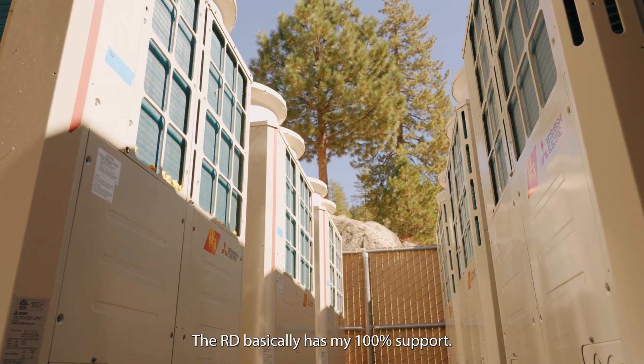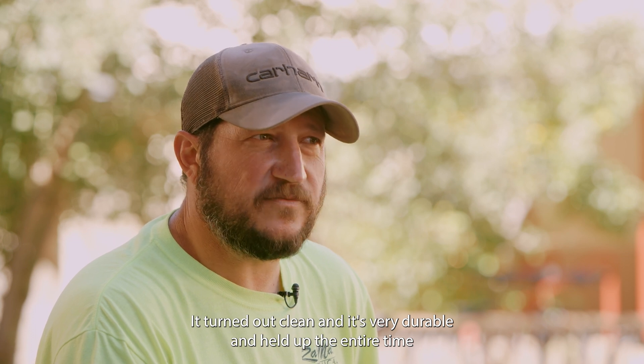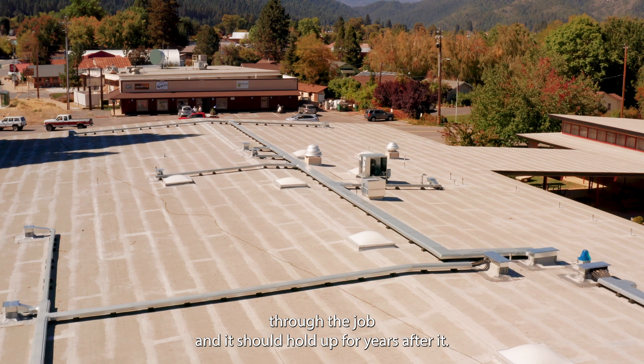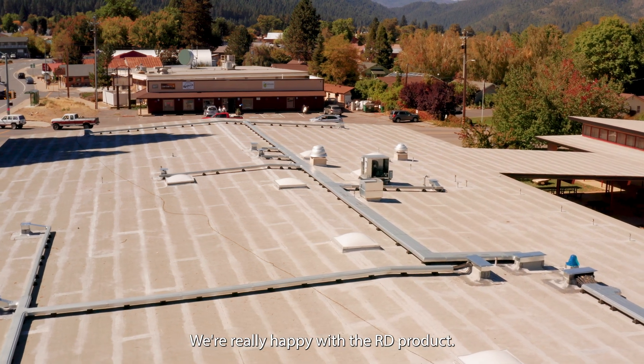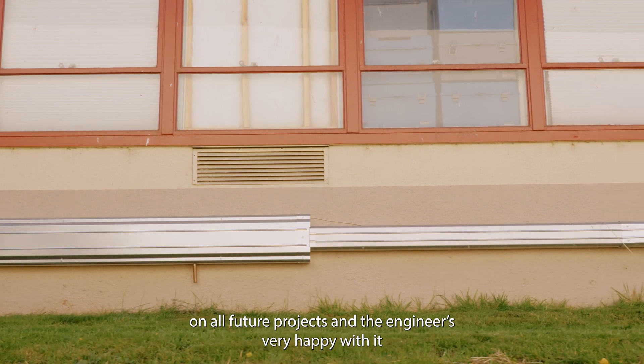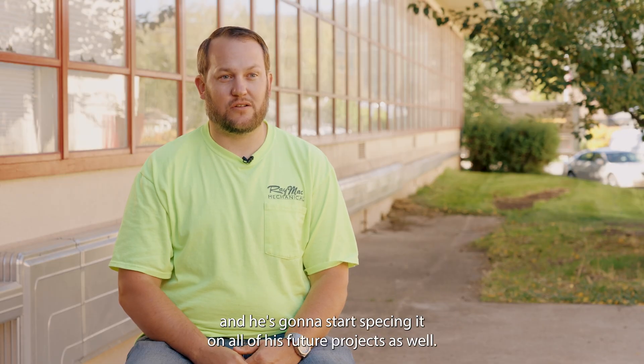The RD basically has my 100% support. We really enjoyed working with it. It turned out clean, it's very durable, and held up the entire time through the job — and it should hold up for years after. We're really happy with the RD product. Going forward, we will probably use it on all future projects, and the engineer is very happy with it and is going to start specking it on all of his future projects as well.